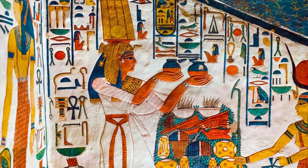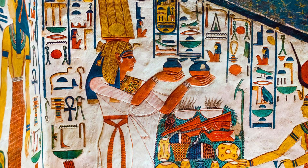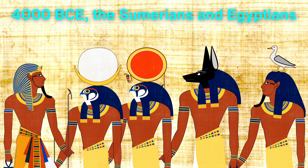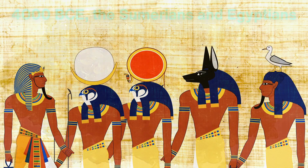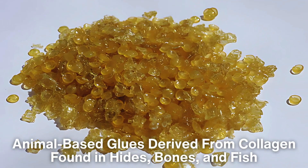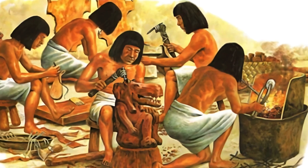Fast forward several millennia to ancient civilizations, and adhesives became increasingly sophisticated. Around 4000 BCE, the Sumerians and Egyptians were using animal-based glues derived from collagen found in hides, bones, and fish. These glues were essential for woodworking, particularly in the construction of furniture and chariots.